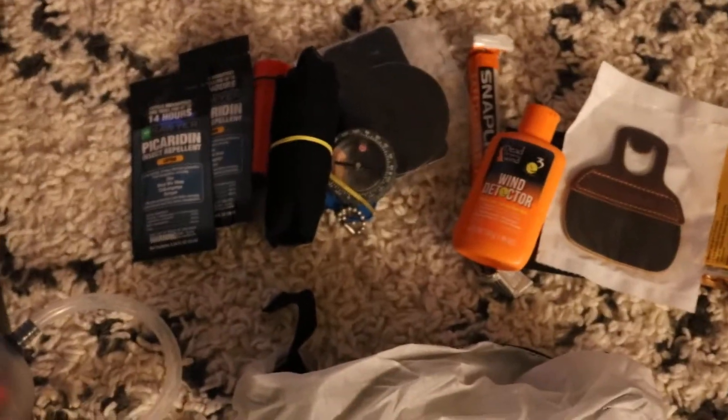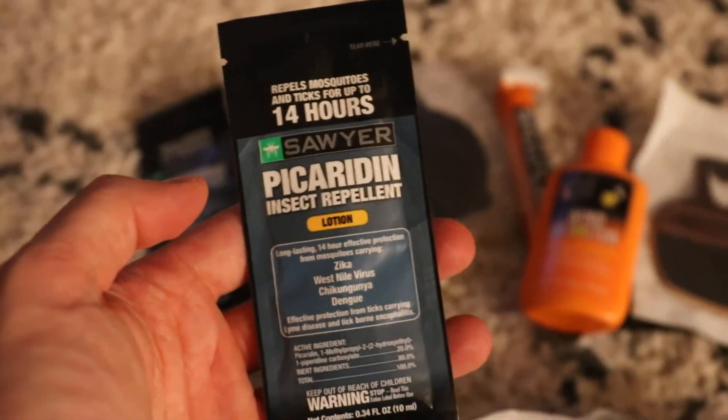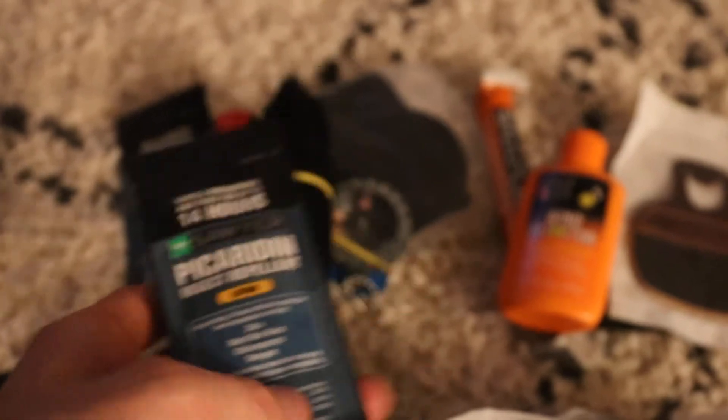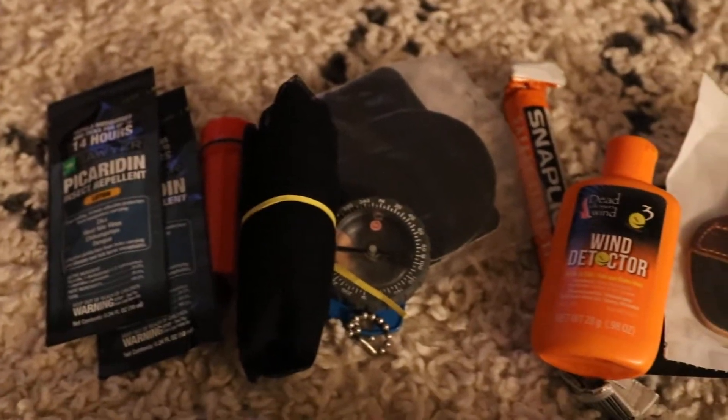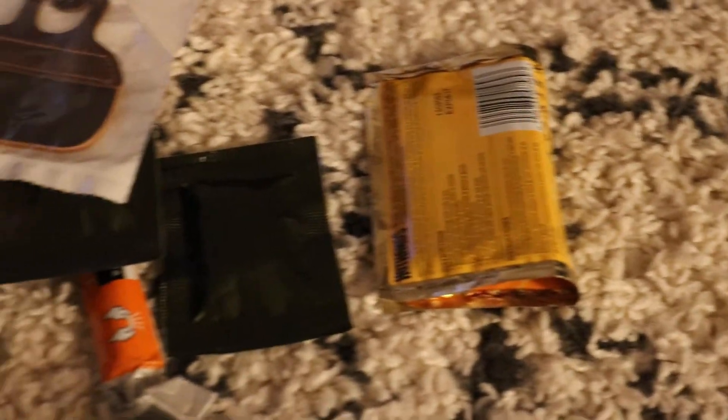Here's some of the other gear. This is stuff that's going to be in my Possible's pouch. I've got some bug lotion from Sawyer in case the bugs are bad back there. Matches, mosquito net, backup compass. This is some patch kits from Gear Aid. Extra wind detector. Some triaxane and fatwood in case you need to start a fire. Extra tab for my bow in case I want to take the bow. Hot hands, just because — never know.